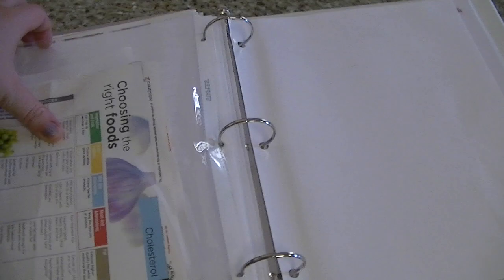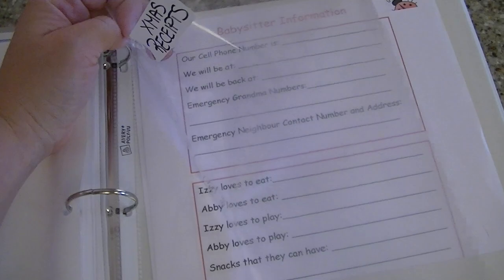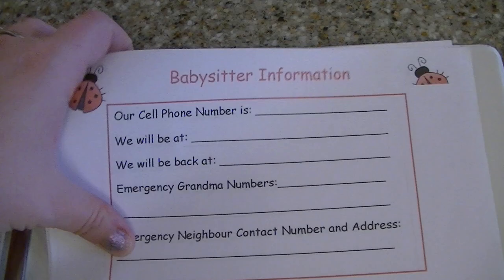I like these plastic sleeves because it's easy — you just slip the stuff in and out. This is where I put my Christmas receipts for Christmas presents I bought, but I empty it out once Christmas is gone. And then I have my babysitter information sheet — I just fill this out when a babysitter comes. I have a whole bunch already printed and leave it on the counter.